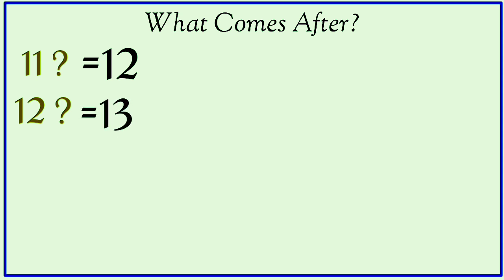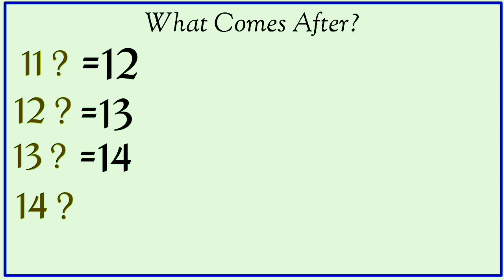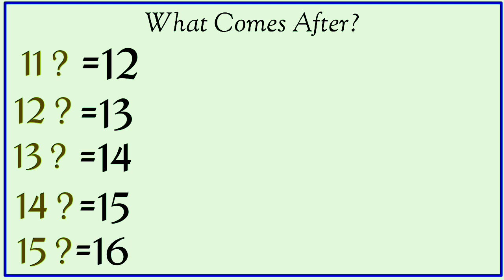What comes after thirteen? Fourteen. What comes after fourteen? Fifteen. What comes after fifteen? Sixteen.